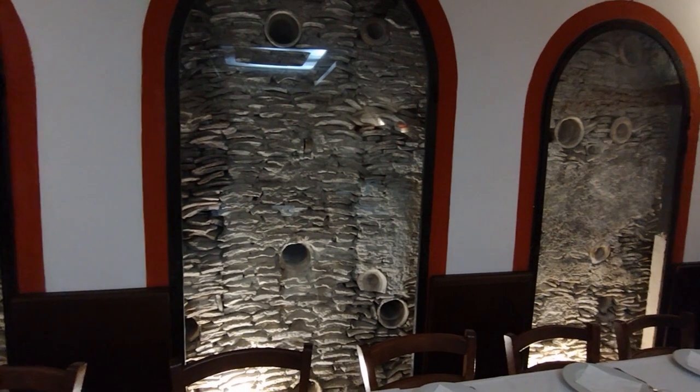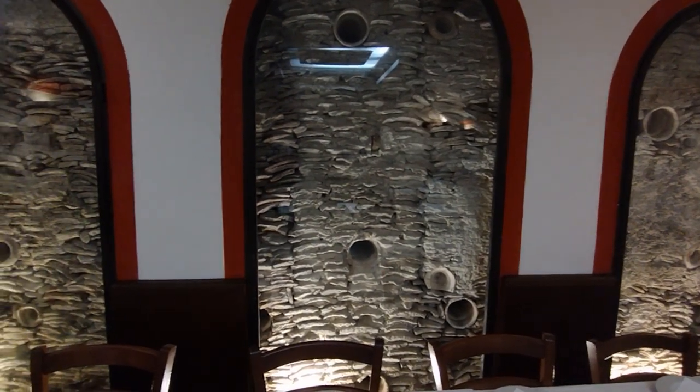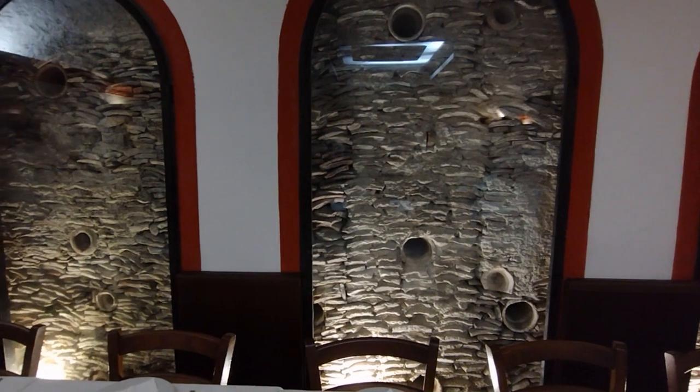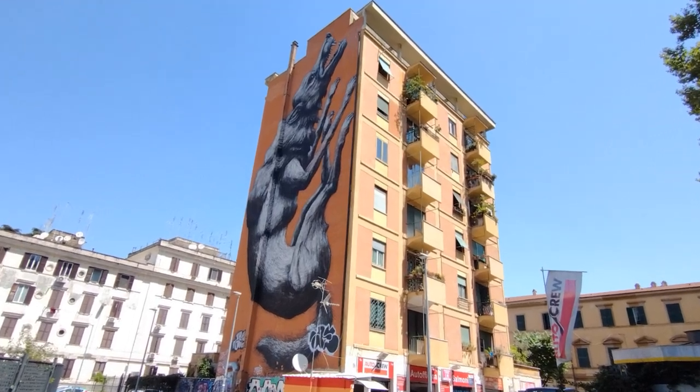Today, Monte Testaccio is an archaeological site and an important historical landmark in Rome. Visitors can climb to the top of the hill and enjoy panoramic views of the city. One of the cool things about the Trastevere neighborhood is the street art — you get a chance to go there and not only take advantage of eating the food and walking around, but look at all the great street art, too.